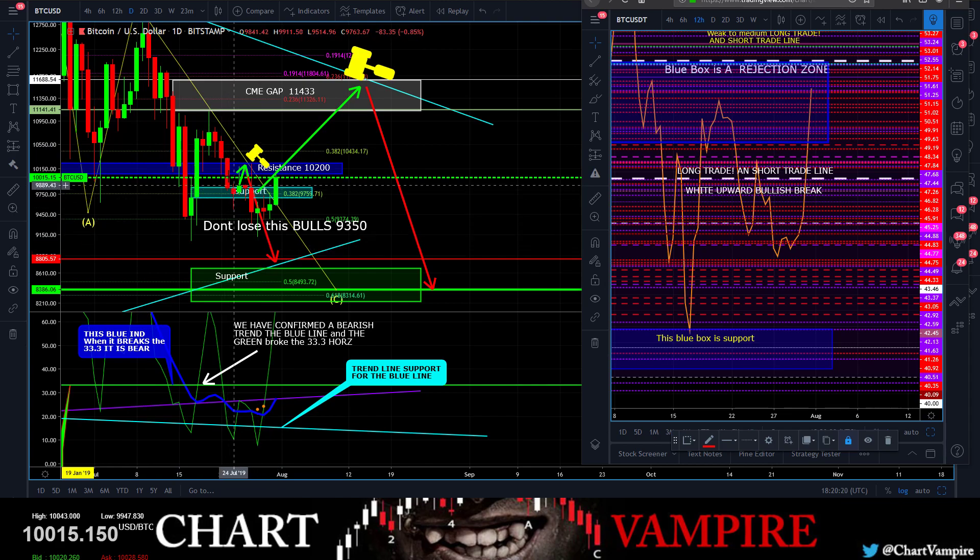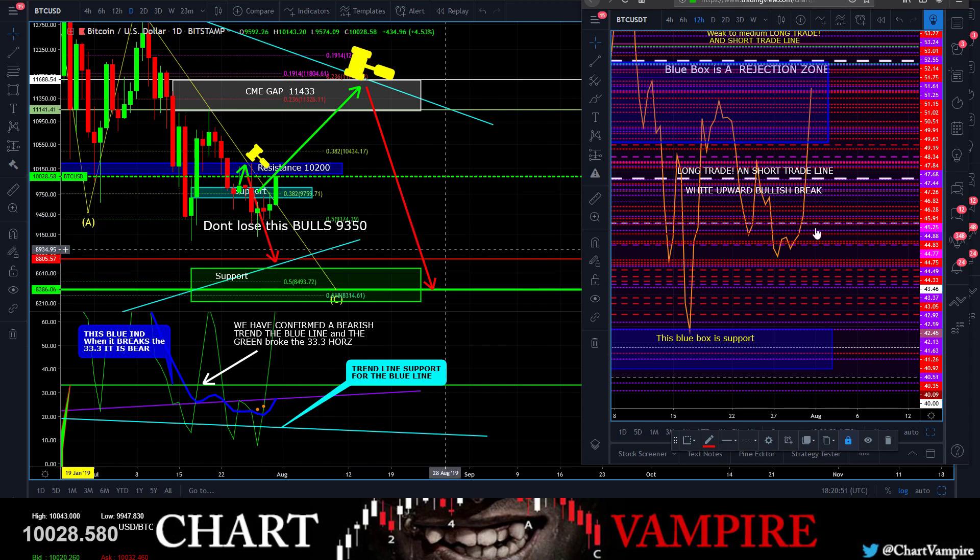We did a little double top action right up here with the hammer. The hammer nailed this down perfectly — once, twice — nailed it all the way back down. 93.50 says don't lose this, bulls. We got all the way down and wicked out but we never closed lower. The daily close was 94.69 so we never closed out lower. Nice bottom-out wick right there. Once this bottom-out wick played out, we were able to come over here and watch the long/short trade line — it parked right there for about 12 hours.